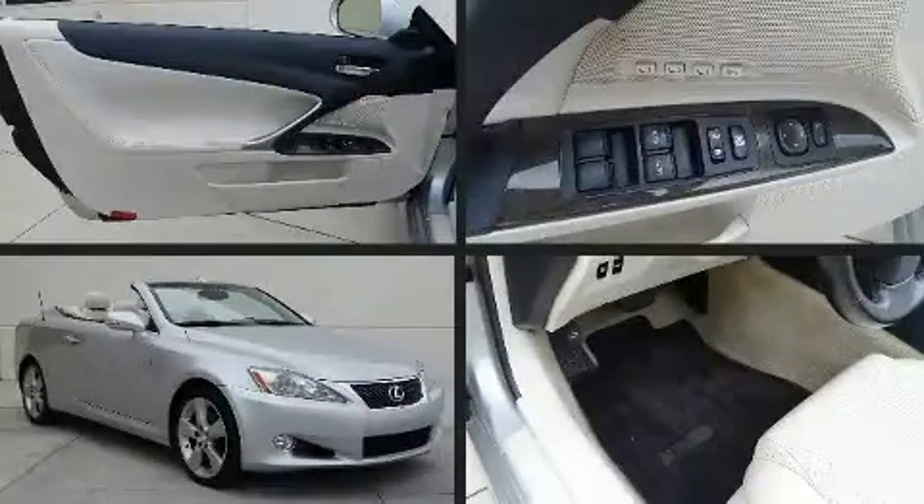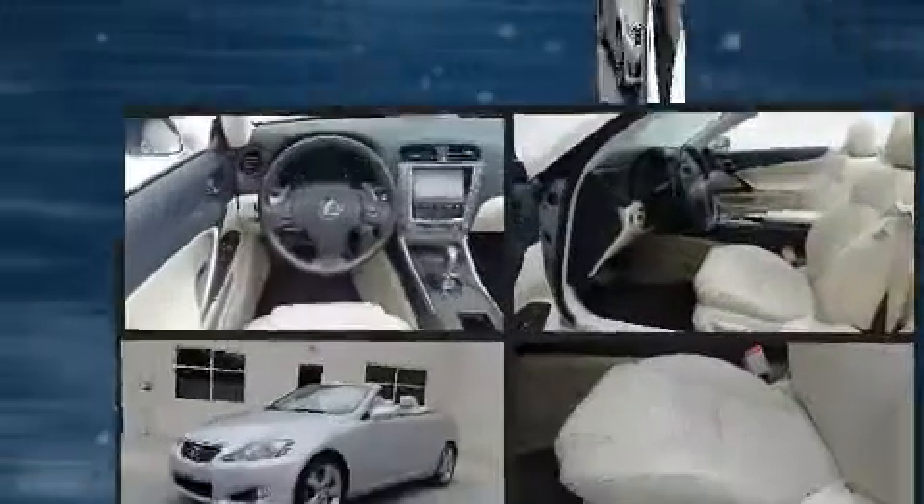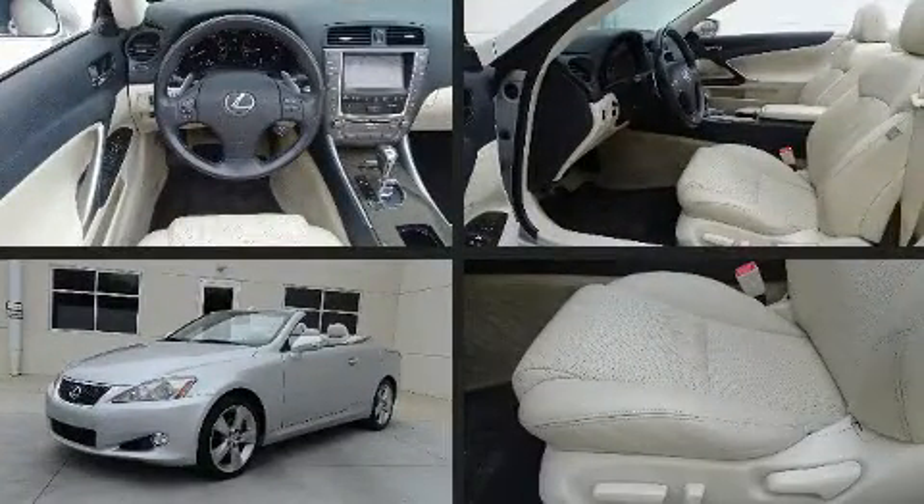Step into the 2010 Lexus IS250C. This two-door, four-passenger convertible still has less than 90,000 miles.